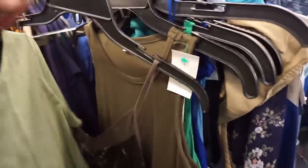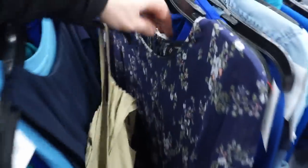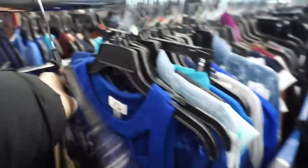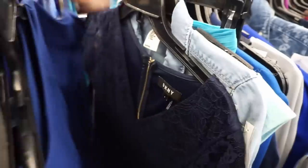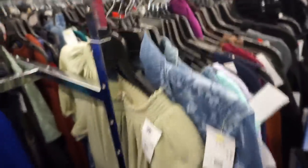Then I headed over to the regular dress section, which in this particular Goodwill is massive. I almost never go through the whole thing, but I did go through about two-thirds of it on this trip. I found a Madewell dress for $7.99 but it was from fall 2017, so I passed just based on that. There was also a Club Monaco dress I considered, but it was missing the lining, so I put it back. BCBG Generation sometimes does well, but I passed on that too.